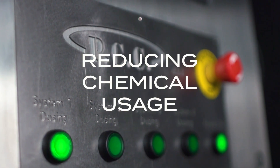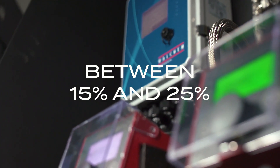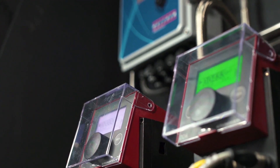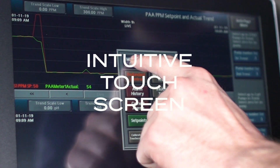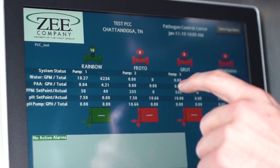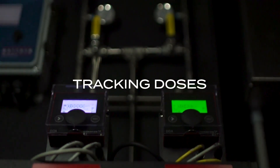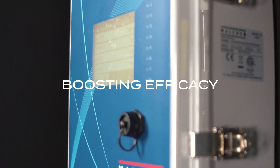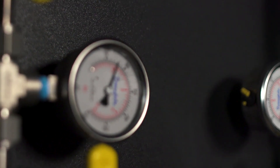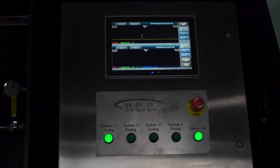and reducing chemical usage between 15% and 25%. Featuring an intuitive touchscreen interface, the PCC allows you to interact easily with your chemical program, tracking doses and boosting efficacy while cutting up to a quarter of your chemical costs. This is the future of